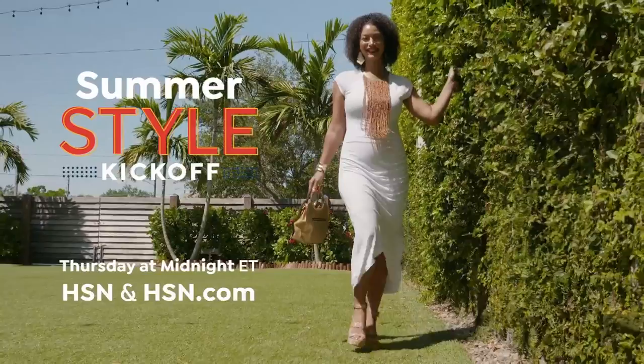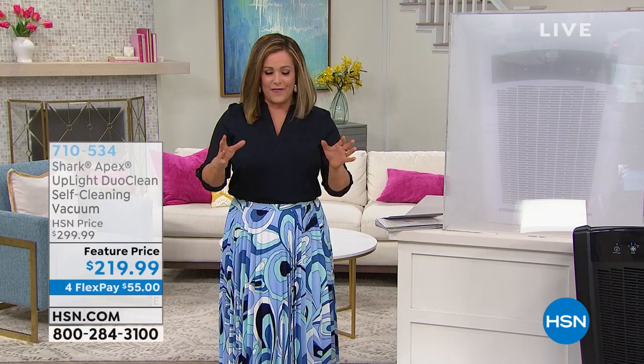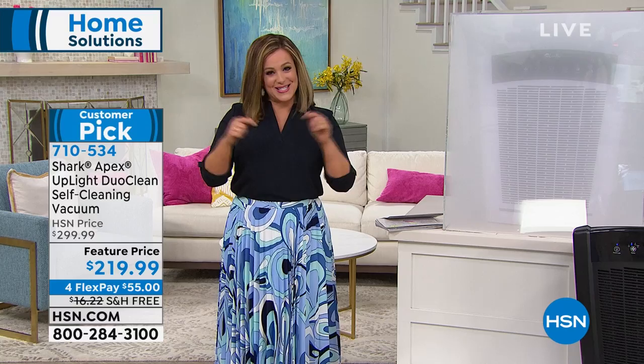Welcome into HSN, everyone. My name is Leslie. We've got some great home solutions for you this hour — we kind of thought about everything that you've been loving for the past couple of days when it comes to your home, and we jam-packed it into this hour. So stick around with me. This hour, we are featuring Shark.